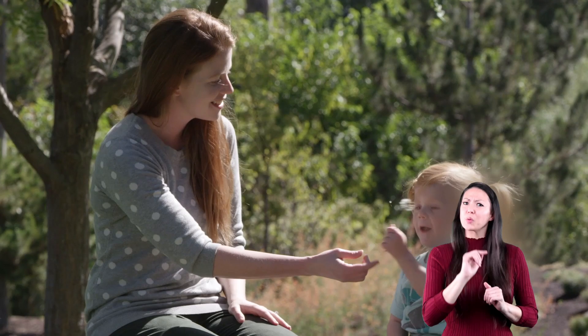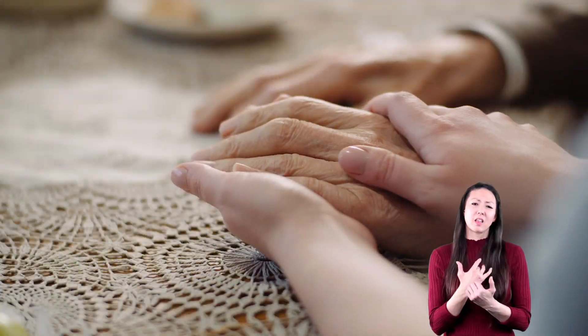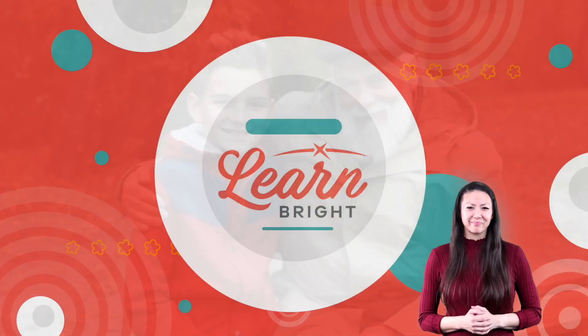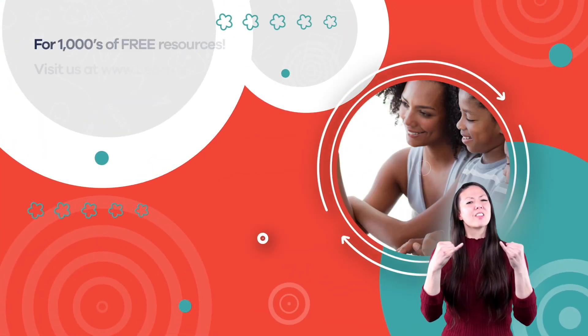Remember, the next time you are around someone who has dementia or Alzheimer's, they want to be talked to and interacted with just like you do. It's not only good for their brain — it will also help them feel loved. And you'll feel pretty good too.